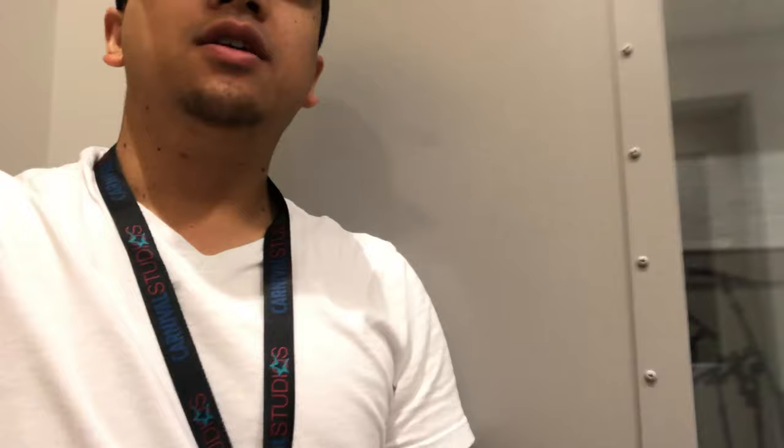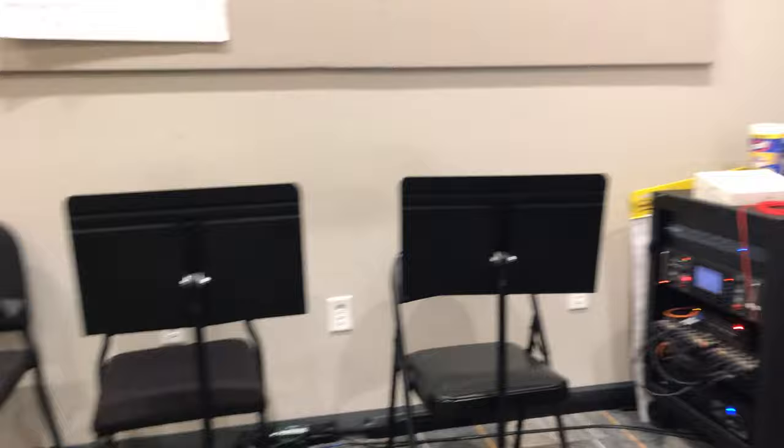Here I am at the studios, ready to rehearse with the band. This room is one of many studios that we have, and as you can see, it's got everything you need — your speakers, your mics, drums, keyboards — and then everyone else gets to bring in their own instruments.